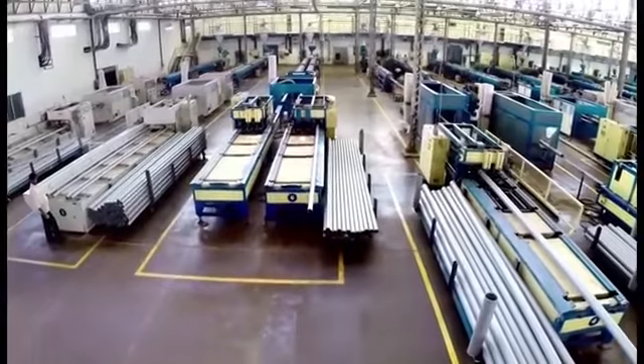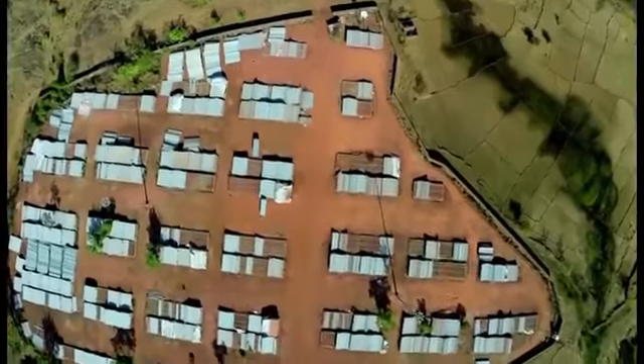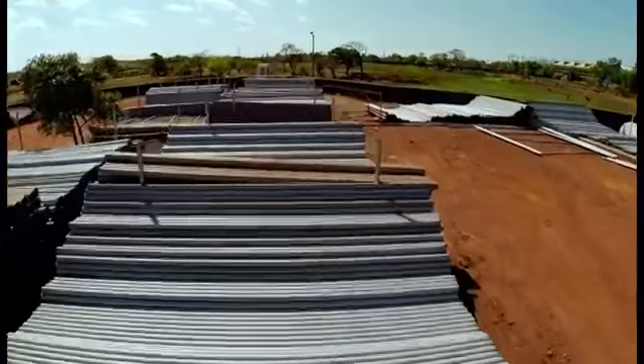We have revolutionized the PVC pipe industry in more ways than one. We are the only PVC pipe manufacturing company that has comprehensive control right from the manufacturing of raw materials to the distribution of our finished product.